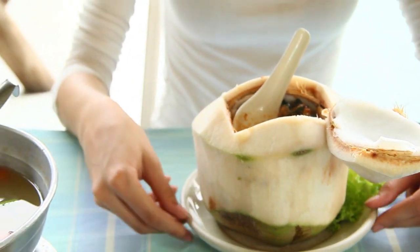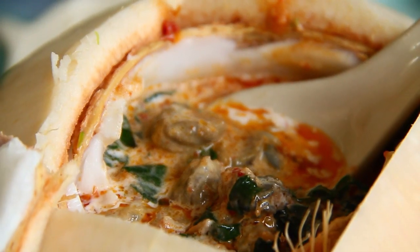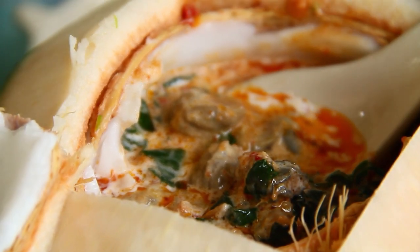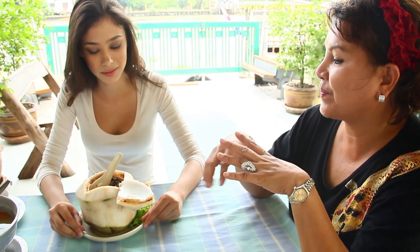The next dish is a spicy oyster soup in curry and coconut milk. The curry paste that goes in the soup is made of onions, roasted chilies, shrimp paste, and lemongrass. Those ingredients must be pestle-ground and then added with coconut milk and the oysters.